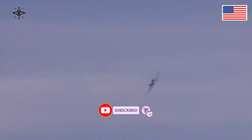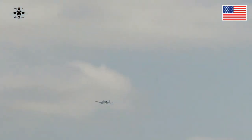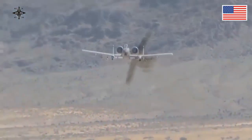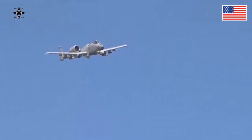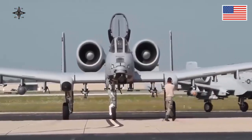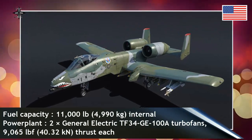The A-10A single-seat variant was the only version produced, though one pre-production airframe was modified into the YA-10B twin-seat prototype to test an all-weather night-capable version. In 2005, a program was started to upgrade the remaining A-10A aircraft to the A-10C configuration with modern avionics for use with precision weaponry. The U.S. Air Force had stated the Lockheed Martin F-35 Lightning II would replace the A-10 as it entered service, but this remains highly contentious within the USAF and in political circles. With a variety of upgrades and wing replacements, the A-10 service life can be extended to 2040, and the service has no planned retirement date as of June 2017.